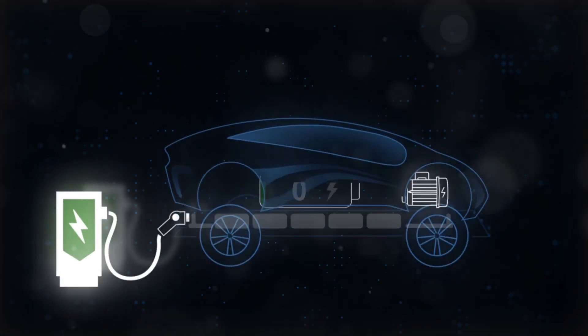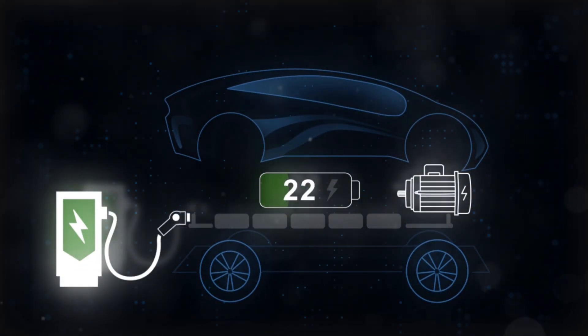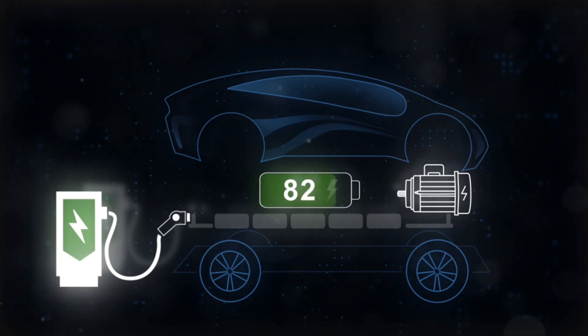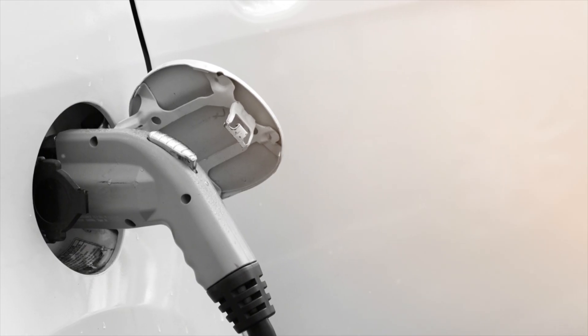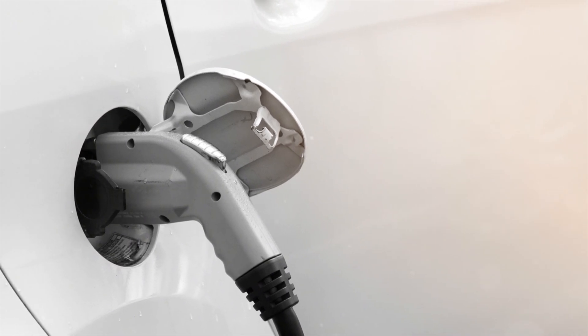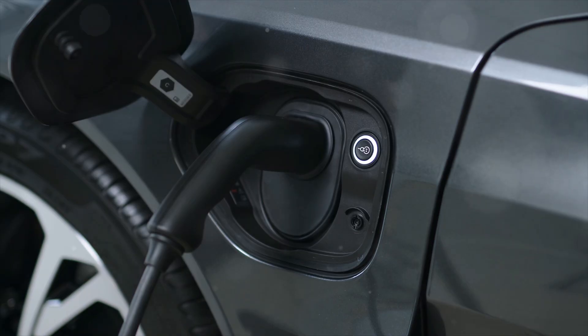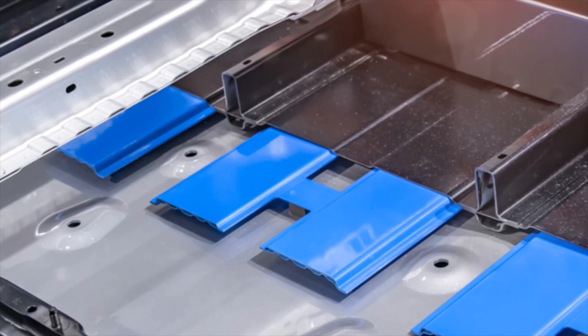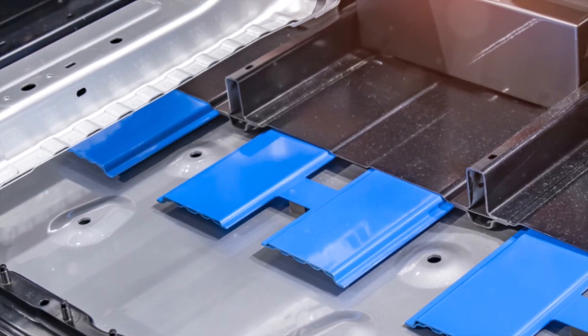Here's an interesting nugget from Tesla's data: over a 10-year period, there's minimal difference in battery degradation between gentle AC charging and Supercharging to 100%. But remember, Tesla's findings are specific to their batteries and might not apply to all EV models — always consider your specific vehicle's battery chemistry and manufacturer recommendations.